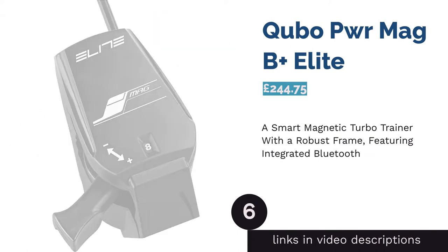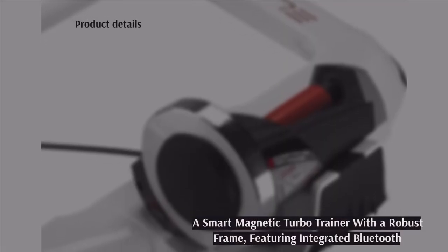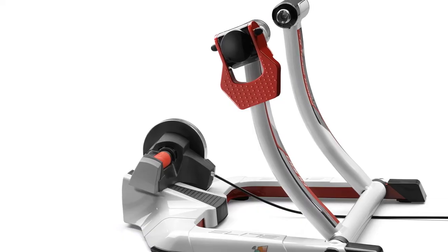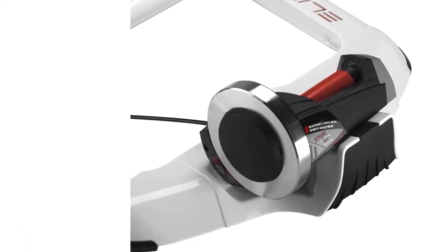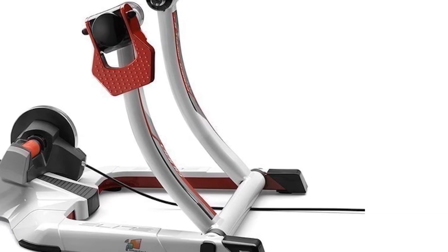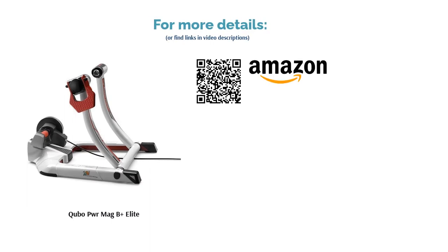The next product is the Cubo Power Mag P Plus Elite — a real beast of a turbo trainer. It's integrated with Bluetooth and ANT+ sensors to accurately track your workouts and progress. With your purchase, you also get access to the e-training app for the best cycling tips and tricks. The compact frame has a sturdy hold with the ground, making for one of the most realistic cycling experiences around. It's pricey, we won't lie, but if it's in your budget, this is one of the best turbo trainers you can get.